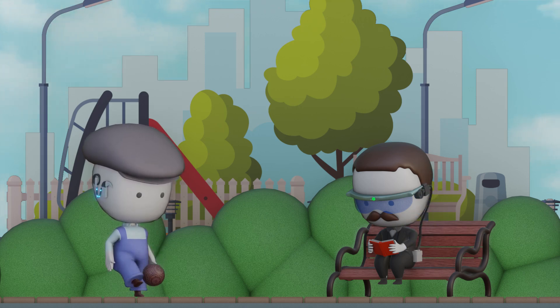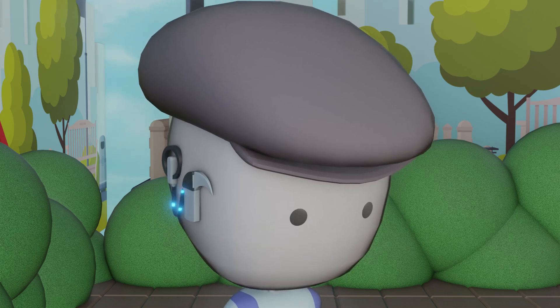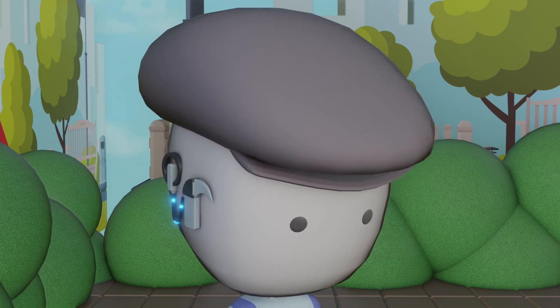Normal hearing works when sound wiggles your eardrum, bones pass the vibrations, and the cochlea's hair cells make electricity for the brain. But what if that inner ear system breaks down? No worries — science brought backup. Cochlear implants are a high-tech shortcut that sends sound straight to your brain, skipping the broken parts, like a VIP pass through airport security.